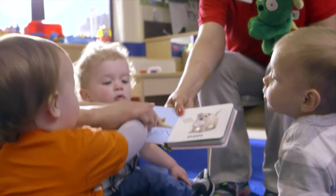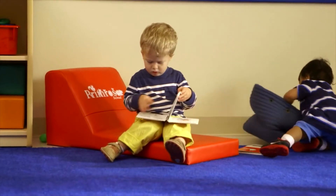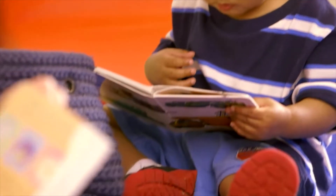We have book centers where they're learning to turn the pages. They're learning what direction the books go.